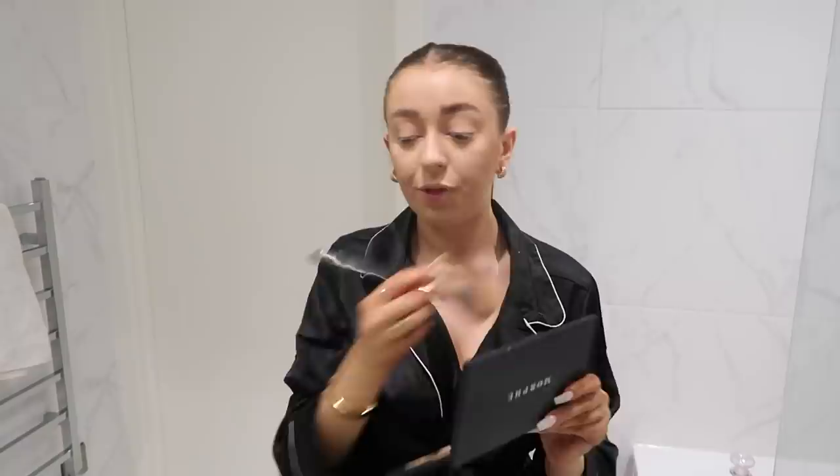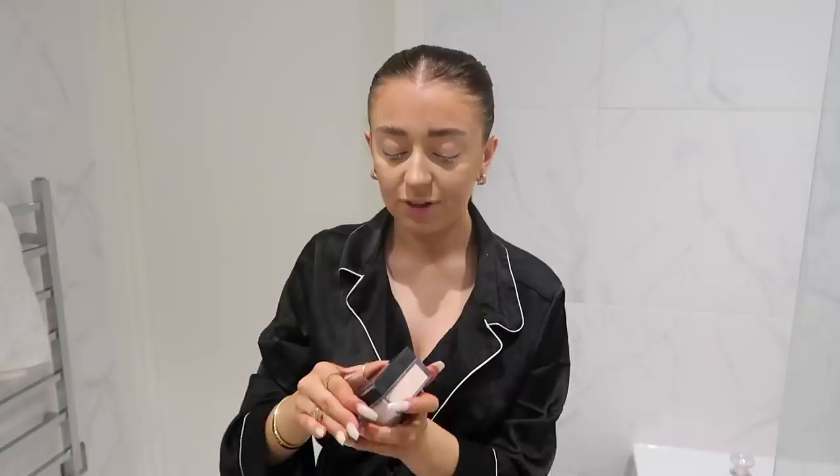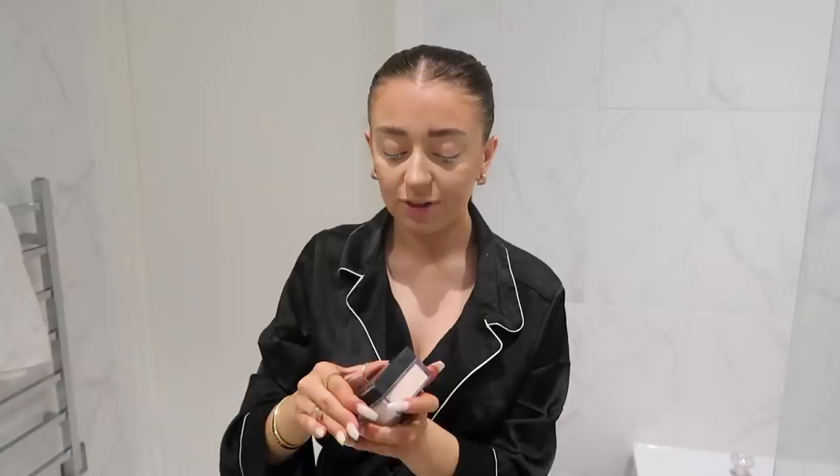I actually cannot remember why I used to not use contour — I used to have a real thing against it. I'd watch all my friends contouring and be like 'what are you doing?' and now I literally cannot imagine not doing it. I know my bronzer technique is a bit all over the place but this is just what works for me. I'm also really bad at nose contouring — I really wish I was good at it because I see some of my friends do it and their nose looks amazing, but I just cannot do it.